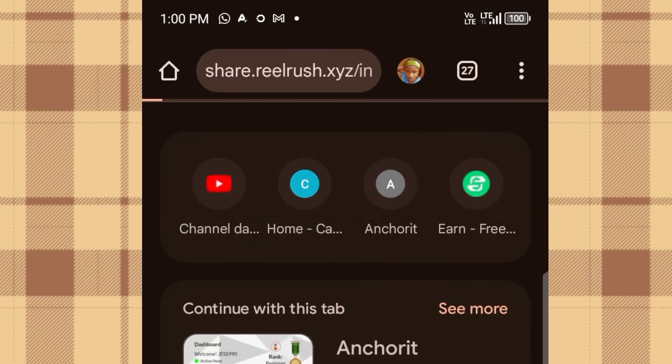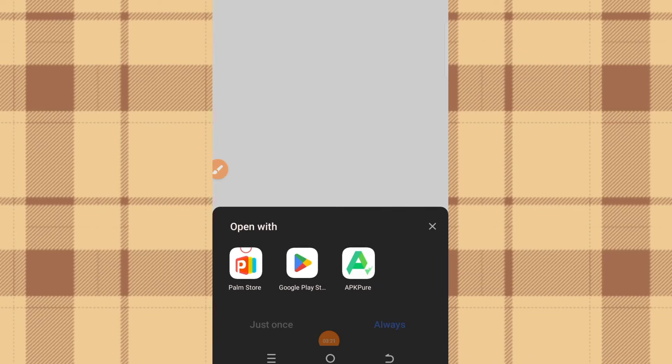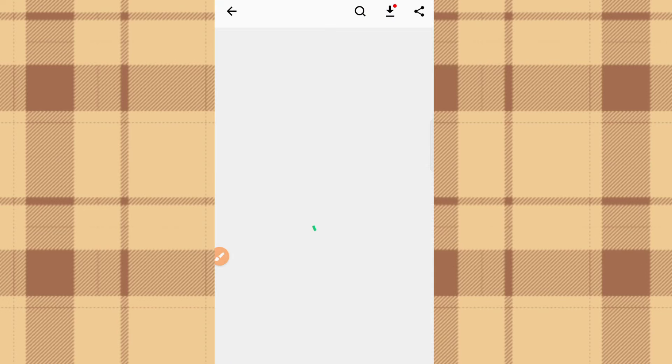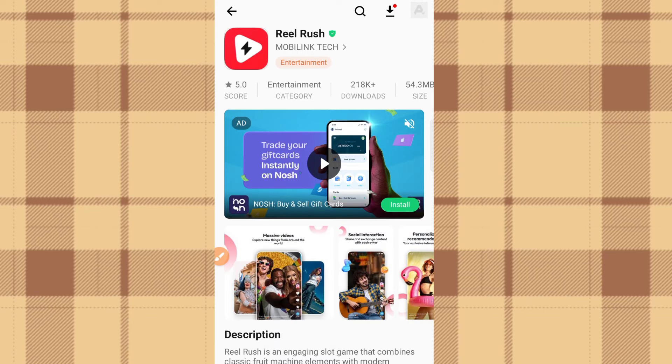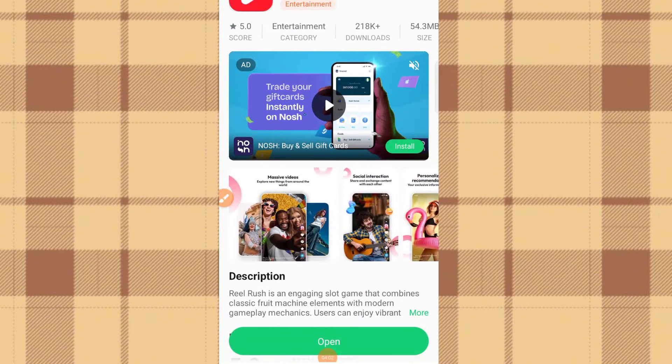I've posted the referral link in the search box and it's redirecting me to another app. I'll click Open. They're suggesting whether to download via Google Play Store or AppKPO — since it's not on Google Play Store, choose AppKPO and click just once. It redirects to the AppKPO app and brings up the Re-Rush app to download. When it's your turn as a new user, you'll see 'Download' — click that, then register an account.